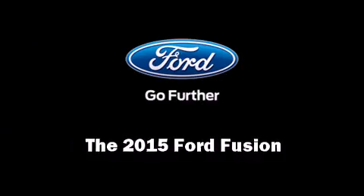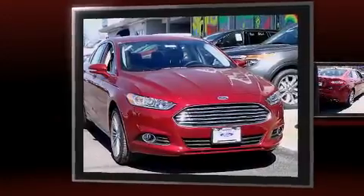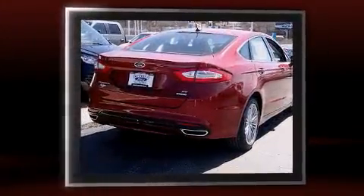Step into the 2015 Ford Fusion. This four-door, five-passenger sedan leads among competitors in its segment.